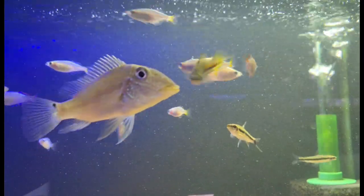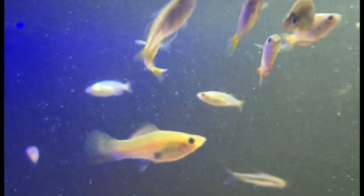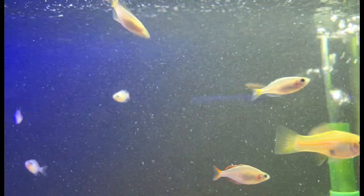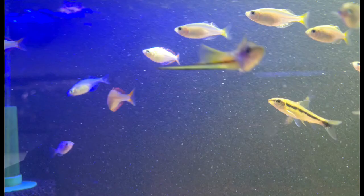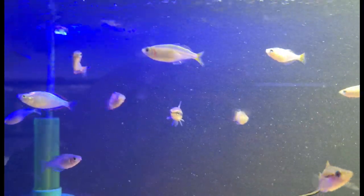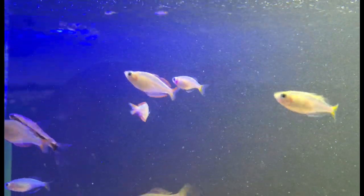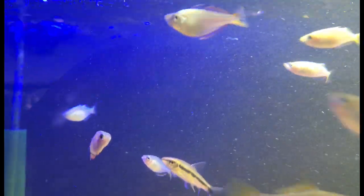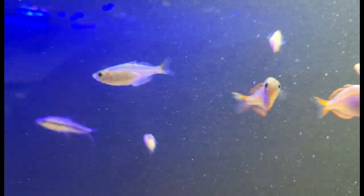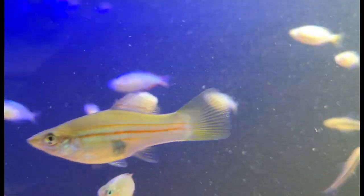Next up on this week's list we have all the wonderful little dwarf neon rainbows. These guys are an awesome rainbow fish species that stays nice and small — great for anybody with smaller tank systems or heavily planted systems. But even though they're small, they are strikingly beautiful. As they mature their bodies turn a beautiful powder blue neon, and the males get those really nice red fins whereas the females get more of a yellowish-orange type of fin. Both incredibly nice — absolutely love them.